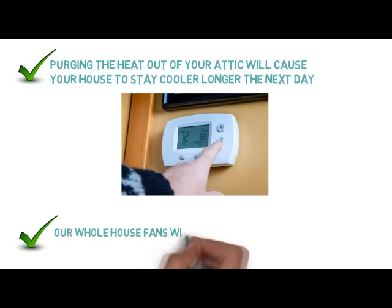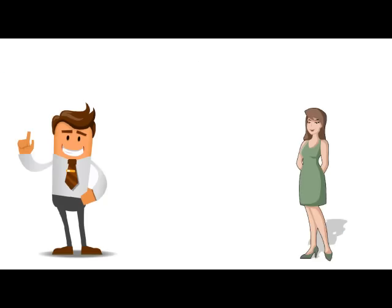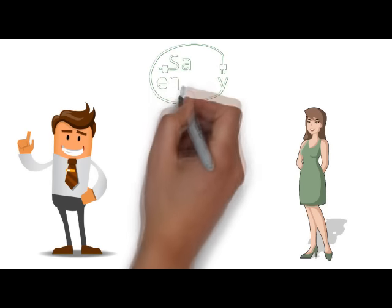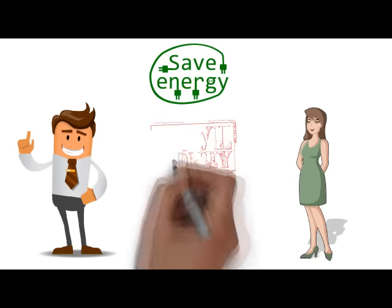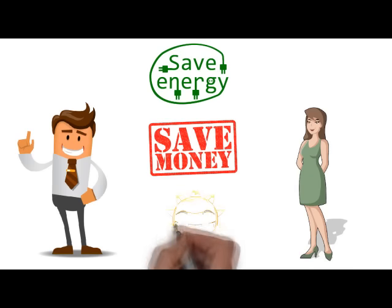Our whole house fans will cool your home in a matter of minutes, for just pennies a day. After Dave and Veronica had one of our made-in-the-USA quiet, powerful, and efficient fans installed, they have learned that they can save energy, save money, and stay cool all summer long.